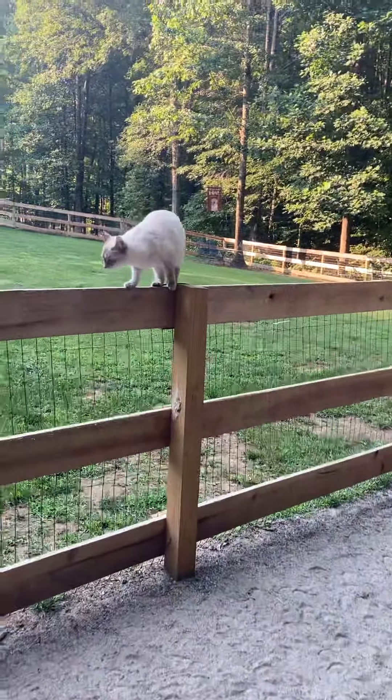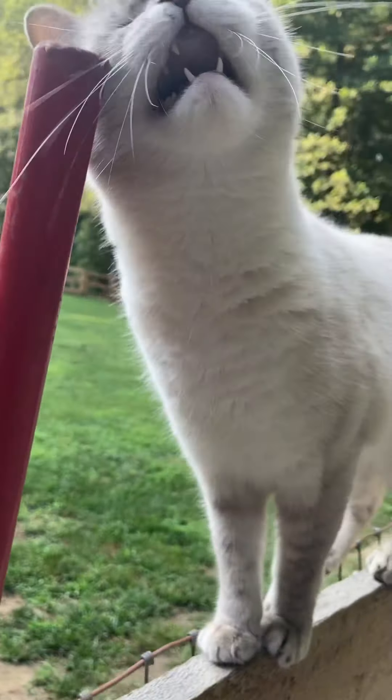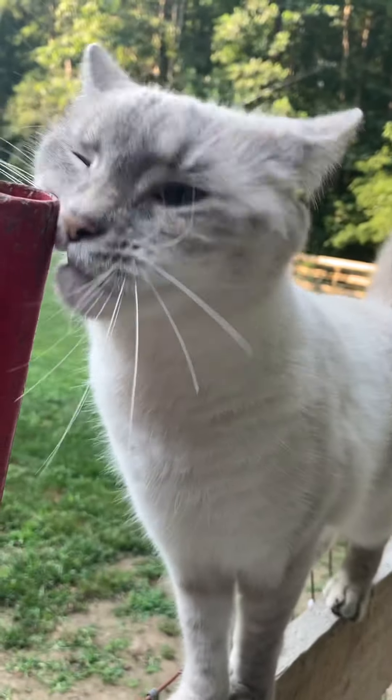Hi, Eggie. You want to say good morning? Egg, show them your pretty eyes. Hi! Say good morning.